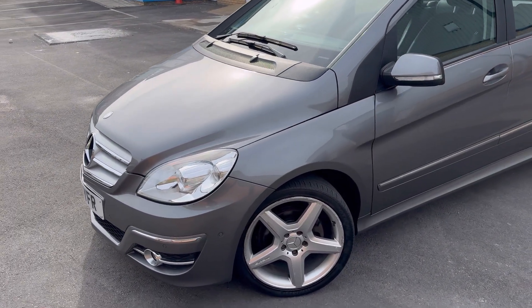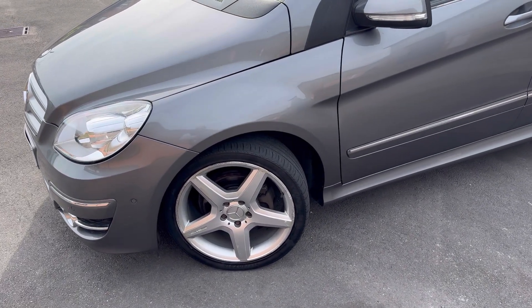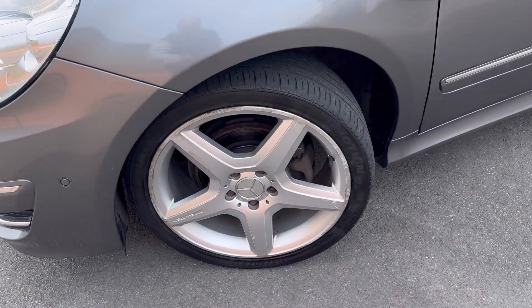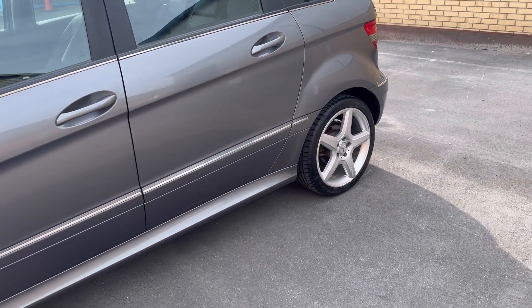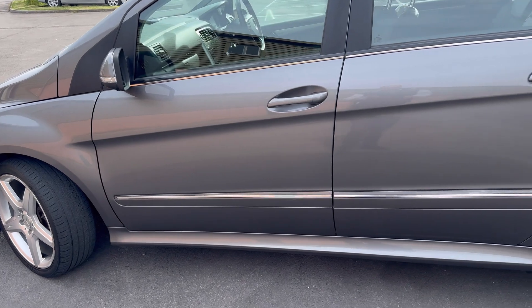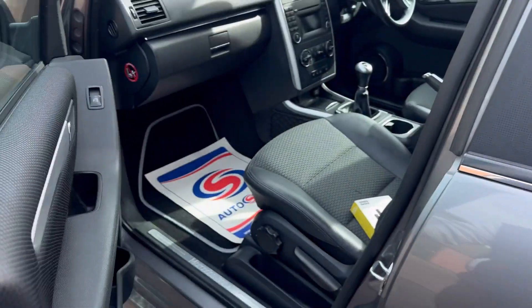The car has just been serviced as well, and as I said it's just passed its MOT with flying colours — no advisories whatsoever. It comes with these absolutely lovely AMG alloys, and the bodywork is in absolutely perfect condition with no dents or scratches that I could find.